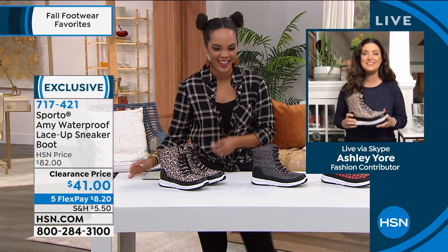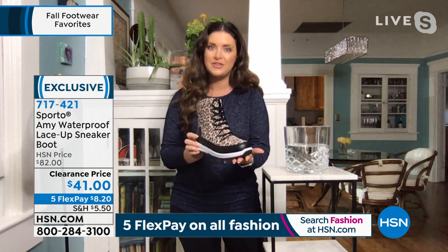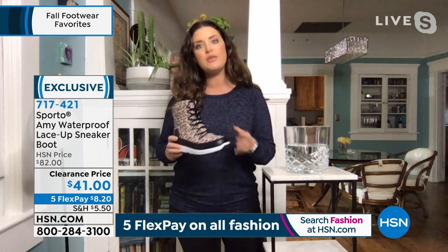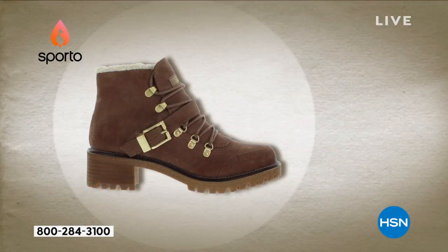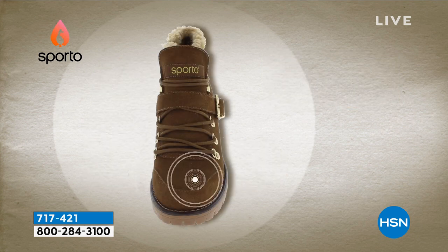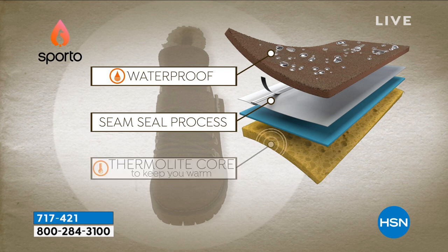It's boot season — finally here! This is our sneaker boot and it's waterproof. You can start wearing it right now heading into fall, and it'll take you all the way through winter. This is packed with Sporto technology. Sporto is known for keeping your feet warm and dry. We have ecosystem technology built in, and the centerpiece is the Thermal Light Core — it locks in your own body heat to keep your feet warm without overheating. The boots are treated to repel water.